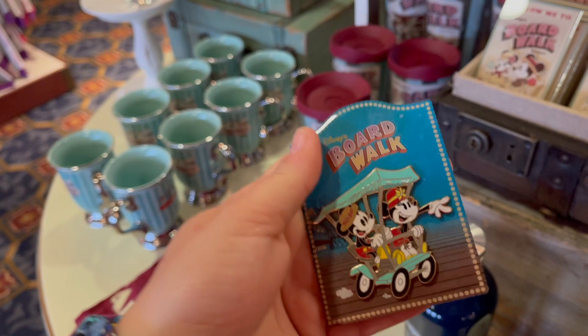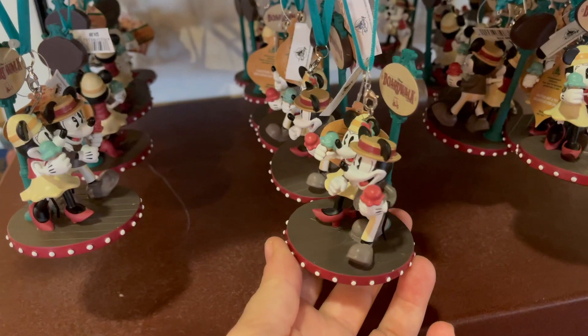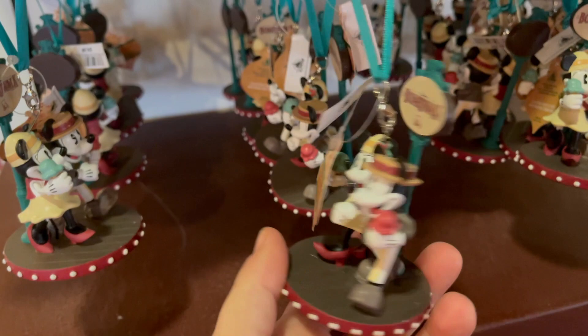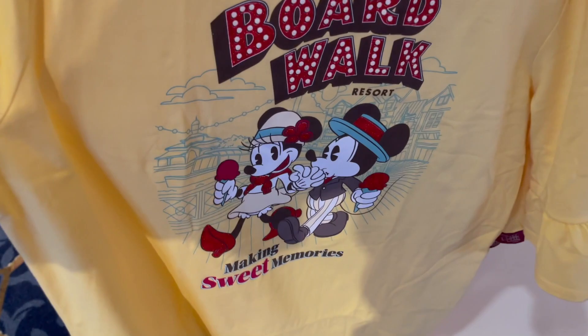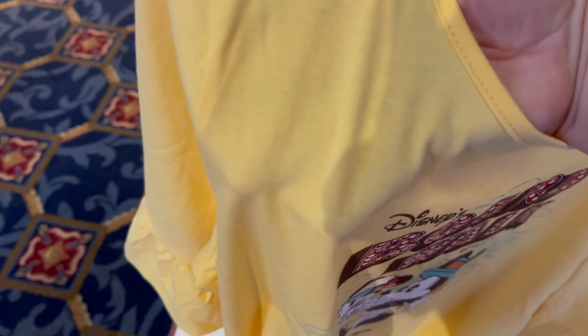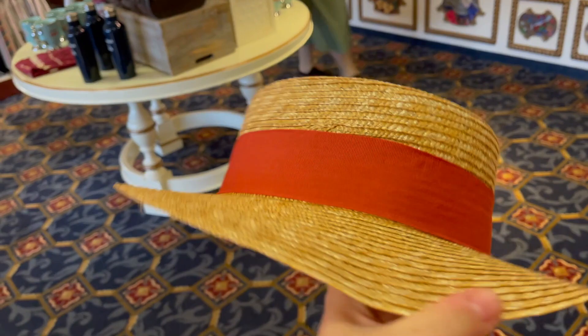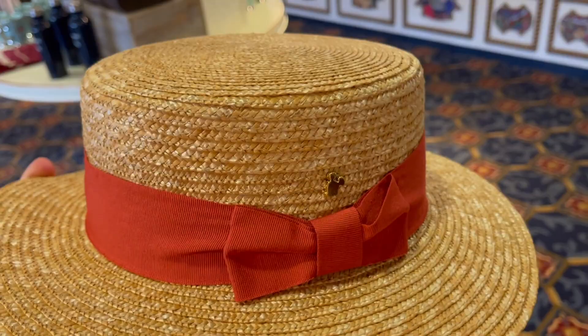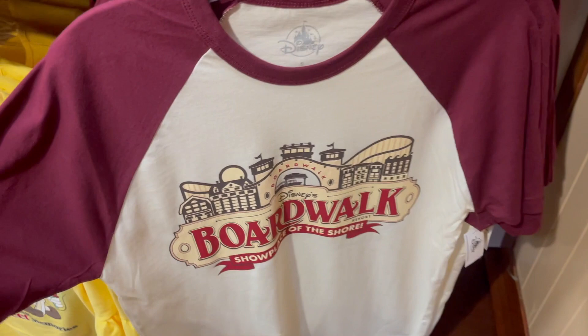I actually like this magnet better — this one's actually metal. It's red, so I believe that's $9.99. They're also on the Surrey bike. Oh my gosh, I love that ornament — it has the little Boardwalk symbol on the back for $24.99. They have the ladies' shirt — I love the frills on the sleeve, and they're also sparkly. It says 'Making Sweet Memories' for $24.99 — it's actually nice and not see-through at all. I love the Dapper Day hat — there's a little Mickey above the bow. I love him. $24.99.